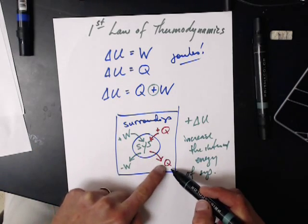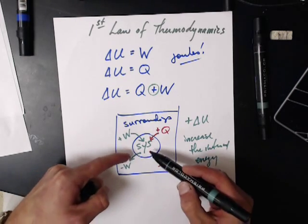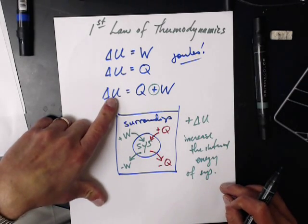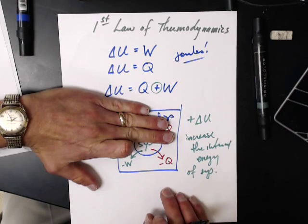If heat leaves the system or the system does work, those are negative — energy is leaving the system, so delta U is negative. We know that delta U depends on temperature. So in the positive case, my temperature is going up. In the negative case, my temperature is going down.